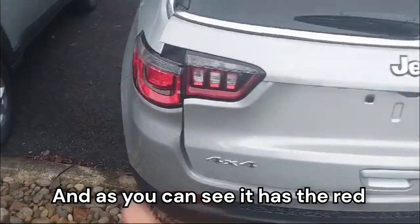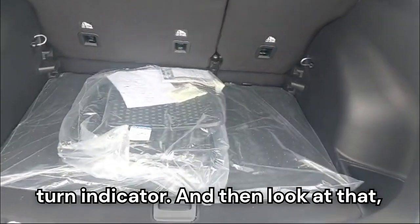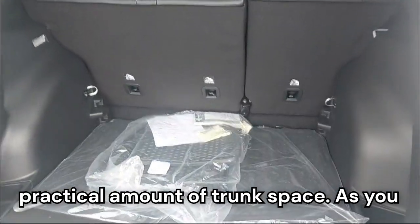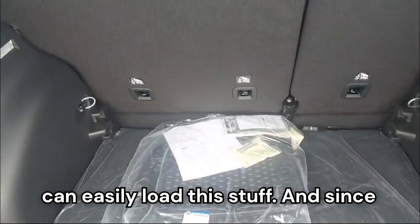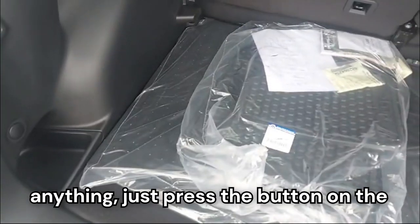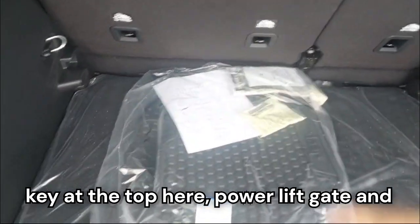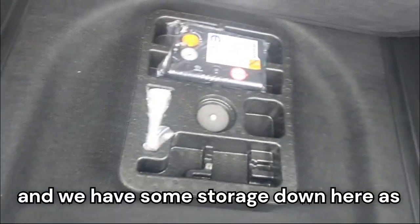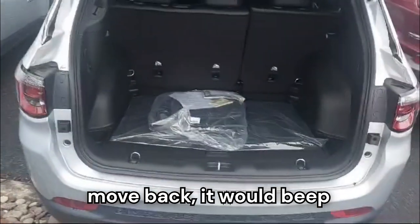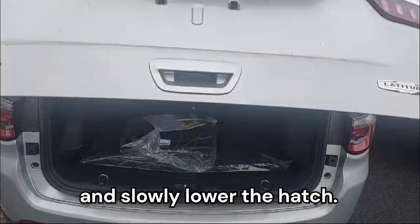Now let's check the trunk space. It has a red turn indicator back here, and look at that — it's a small crossover but it has a pretty practical amount of trunk space. The floor is quite low so you can easily load things. This is also the button to close the hatch, meaning it has a power liftgate — just press the button on the key or up top and it handles itself. There's some storage under the floor as well. Once done, just press the button, step back, it beeps and slowly lowers the hatch.